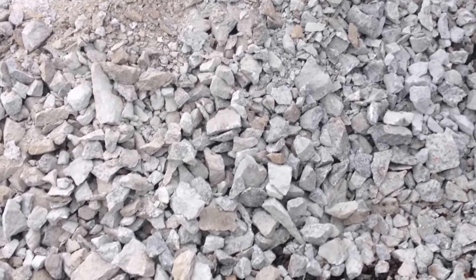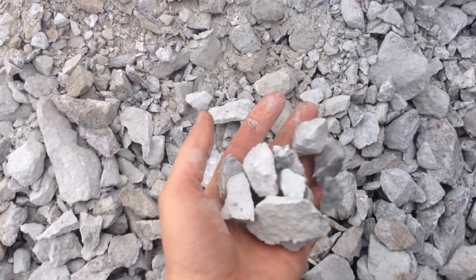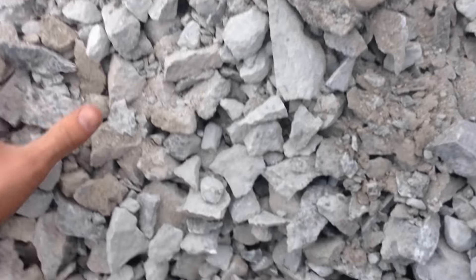Here's the material we crushed — this is the green granite. We have it set at about an inch and a half discharge, and you can see it makes some fines and some smaller stuff.